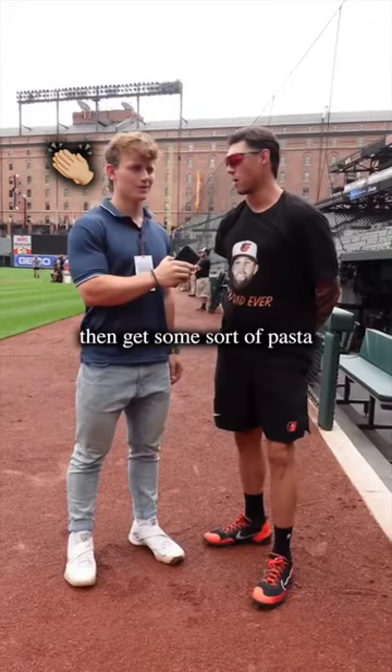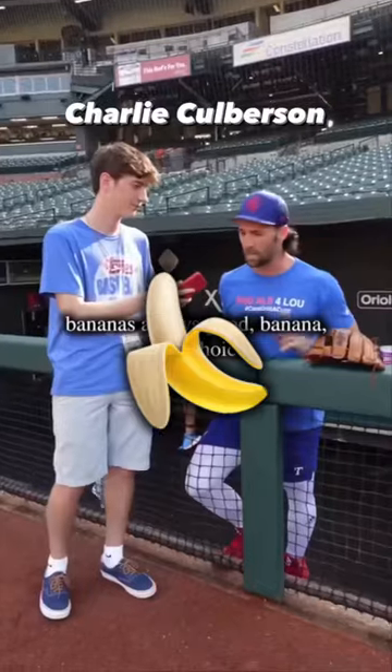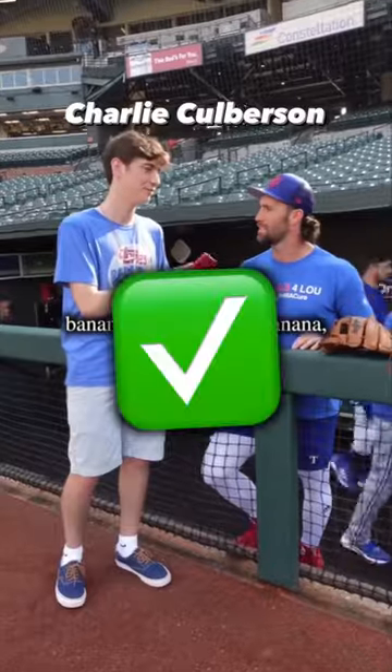Hit a smoothie and then get some sort of pasta, a little carb load actually. Banana's always good. Banana. Easy.